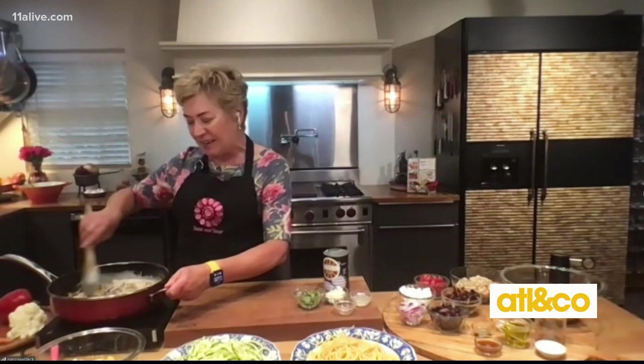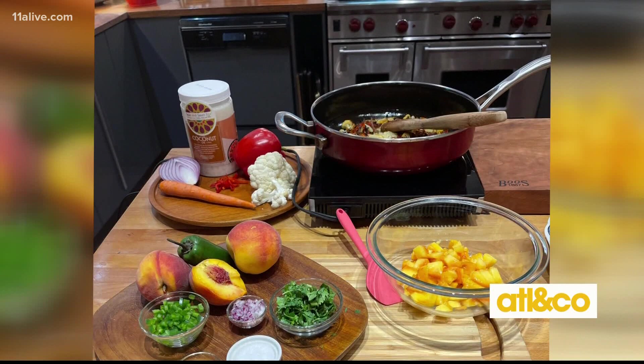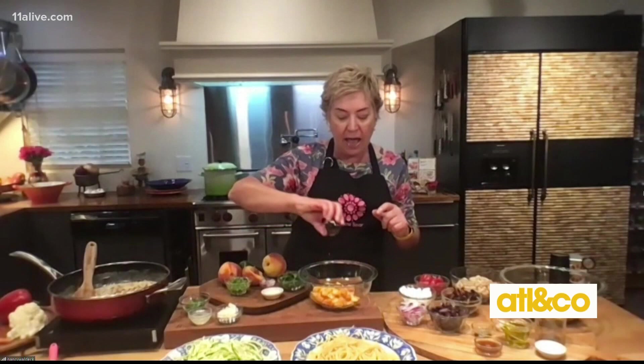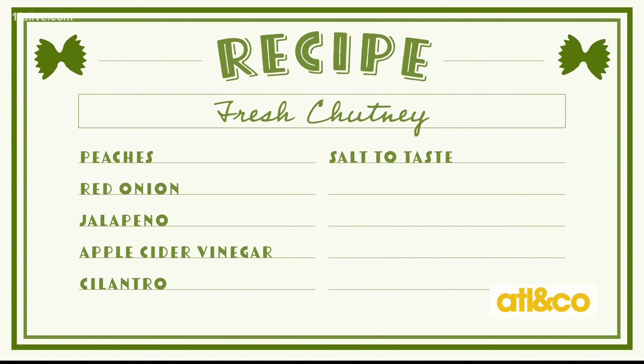I've got two peaches that I just roughly chopped. And this is so easy. I have about a teaspoon of apple cider vinegar because I want it to have a little zing. I've got a chopped jalapeño, but I took out all the ribs and seeds, so it should not be too spicy. And then I have just about a teaspoon of very finely minced red onion — that's going to add a little more zing.